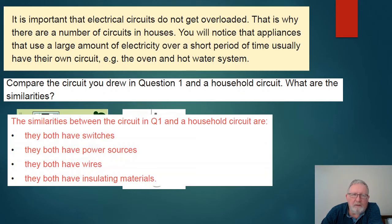Here are the similarities: they both have switches, which is important to control when you want electricity to flow. They both require power sources. Wires are in both to carry the flow of electricity. And of course, for safety reasons, they both must have insulating materials.